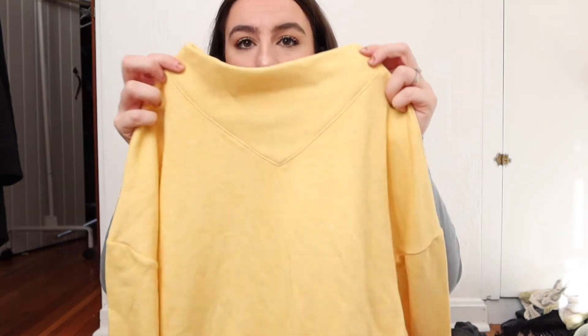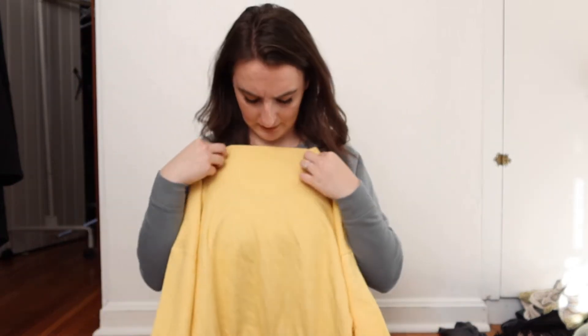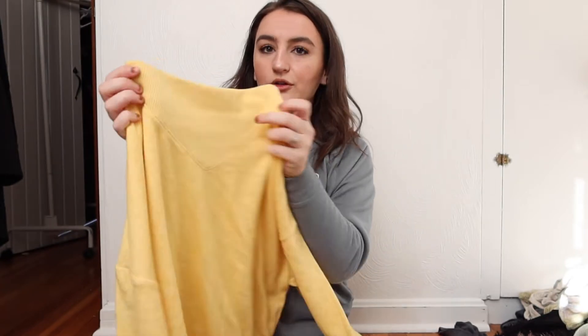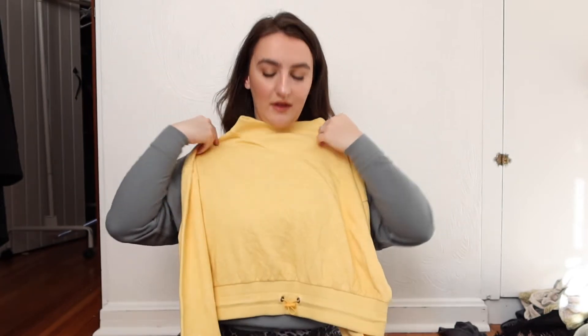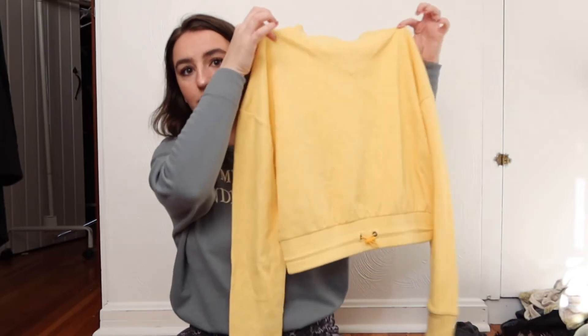Next, I was just very intrigued by this one. It is this crop crew neck, but look at the neckline — it's kind of like a mock neck on a crew neck, which I really love. And then you can tie it at the waist, which I always think is so flattering for crew necks. The color is very, very pretty.